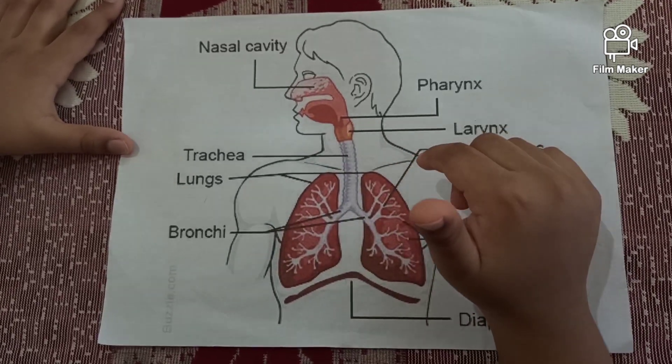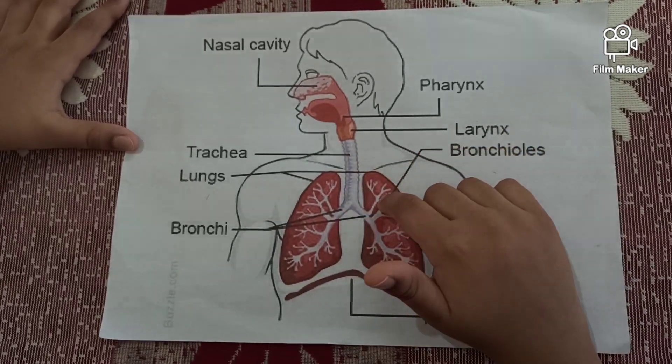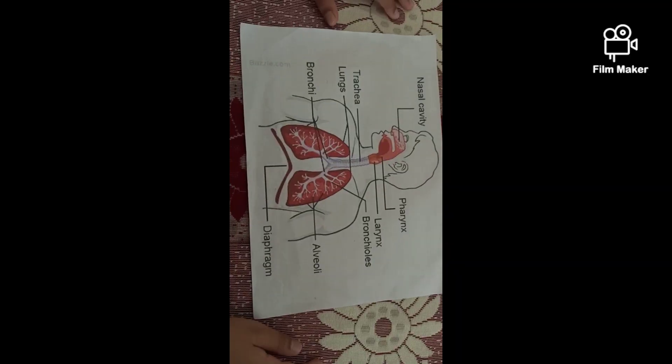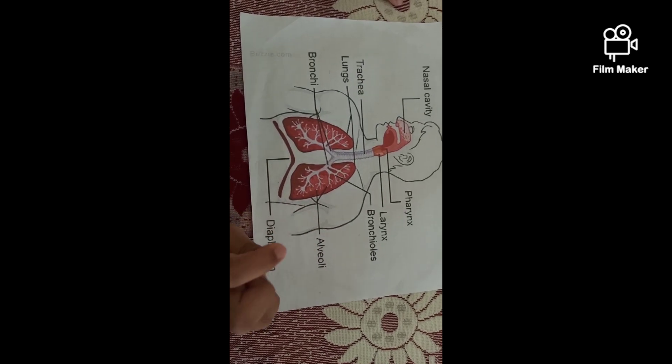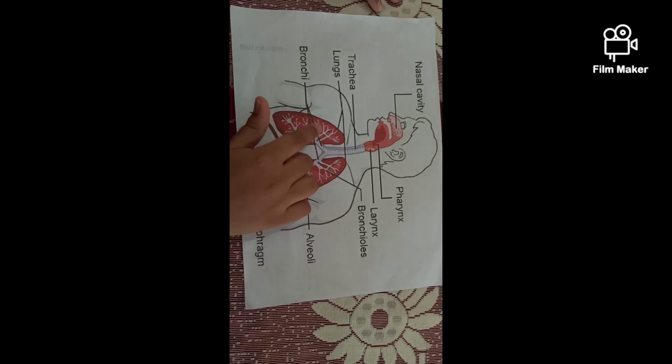Lungs play a major role in the respiratory system. Respiration happens here. Bronchi has many pathways called bronchioles. Bronchioles carry the air to the other parts of the lungs.